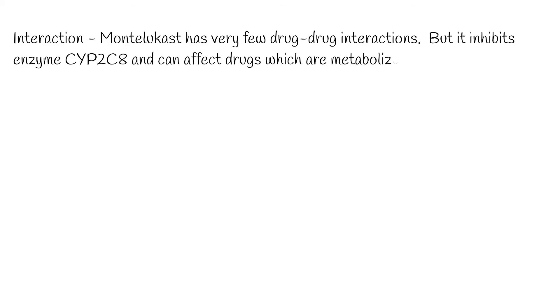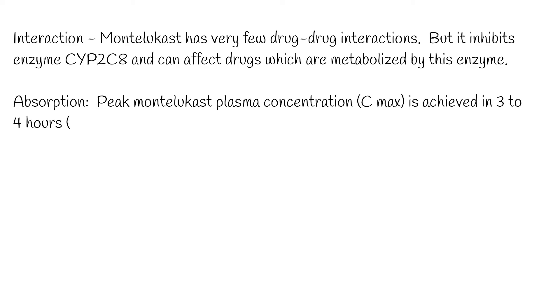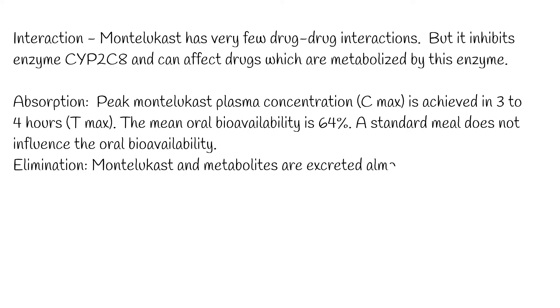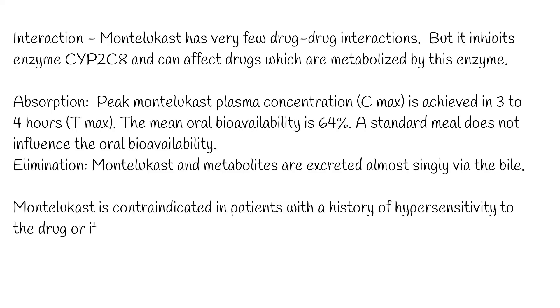Absorption: Montelukast is quickly absorbed following oral administration. After the 10 mg film-coated tablet is administered to fasted adults, the mean peak Montelukast plasma concentration (Cmax) is achieved in 3–4 hours (Tmax). The mean oral bioavailability is 64%, and a standard meal does not influence the oral bioavailability. Montelukast and its metabolites are excreted almost exclusively via the bile. The pharmacokinetics of Montelukast is linear for doses up to 50 mg.